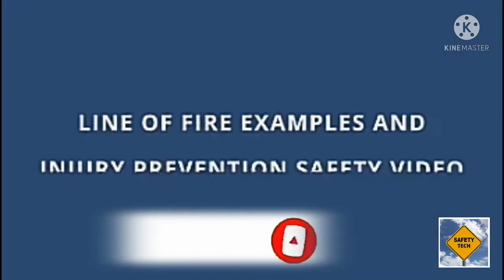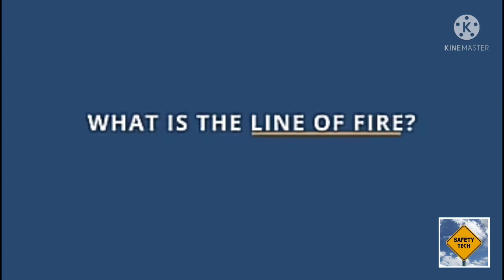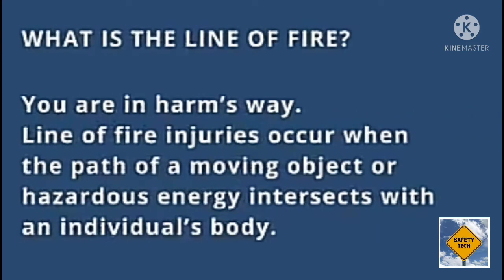Welcome to the Line of Fire Examples and Injury Prevention Safety video. The term line of fire is commonly used when discussing workplace safety. At its simplest definition, being in the line of fire means that you are in harm's way. Line of fire injuries occur when the path of a moving object or hazardous energy intersects with an individual's body.